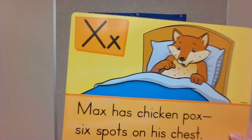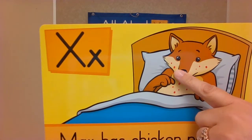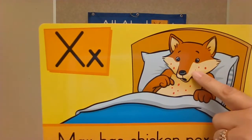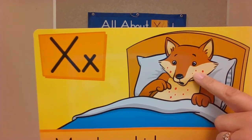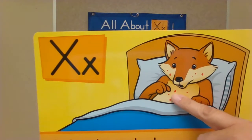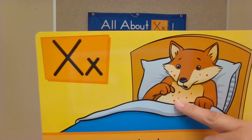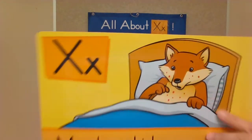Let's count those chicken spots on Max. One, two, three, four, five, six, seven, eight, nine, ten, eleven.